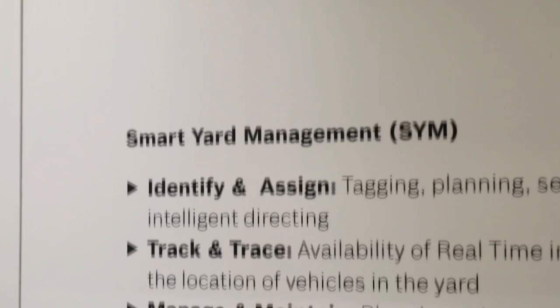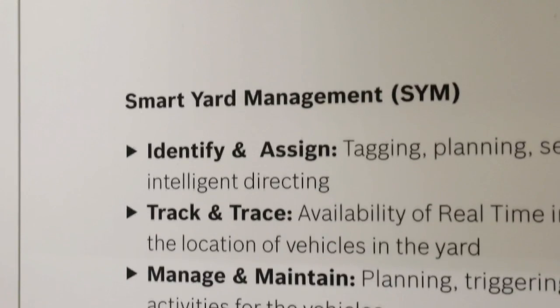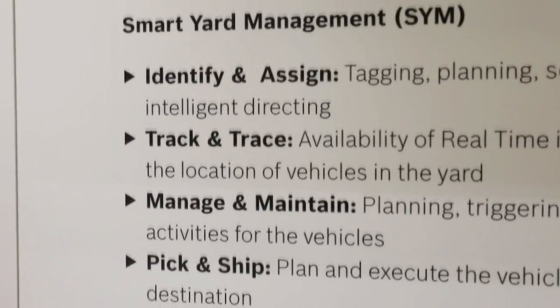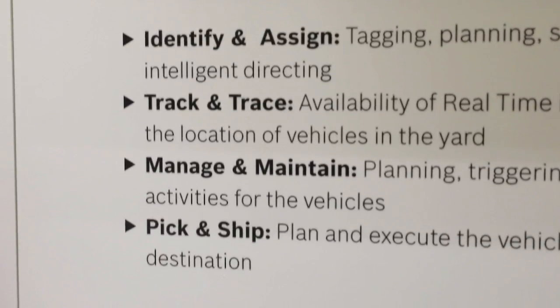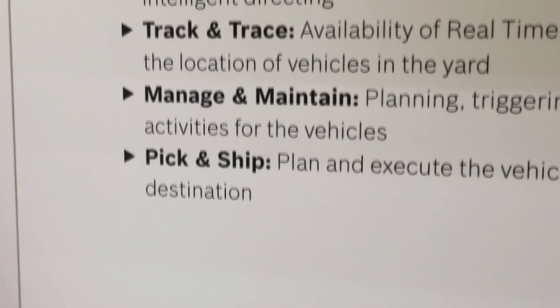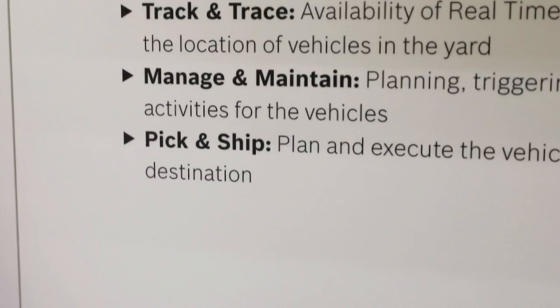You can perform the most critical processes of any stockyard management: identify and assign — where you identify where your asset is and assign a specific digital equivalent to it — and then track and trace your asset in real time. For manage and maintain, whenever your asset needs to go for a maintenance or management activity, you can identify where it is and quickly do the necessary processing.